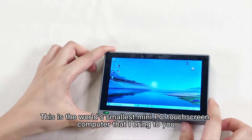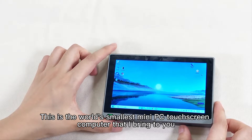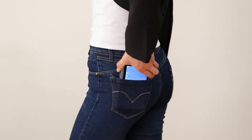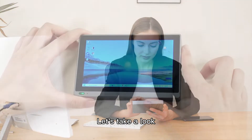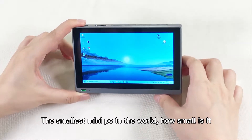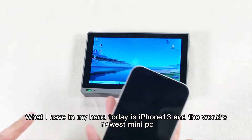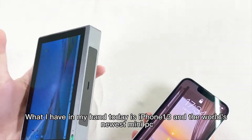This is the world's smallest mini PC touchscreen computer. Let's take a look at how small it is. What I have in my hand today is an iPhone 13 and the world's smallest mini PC.